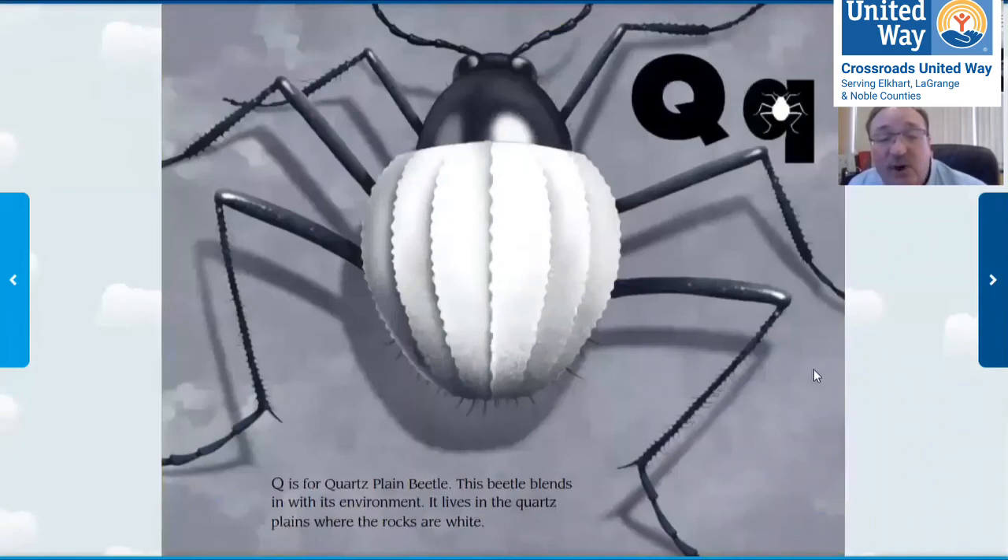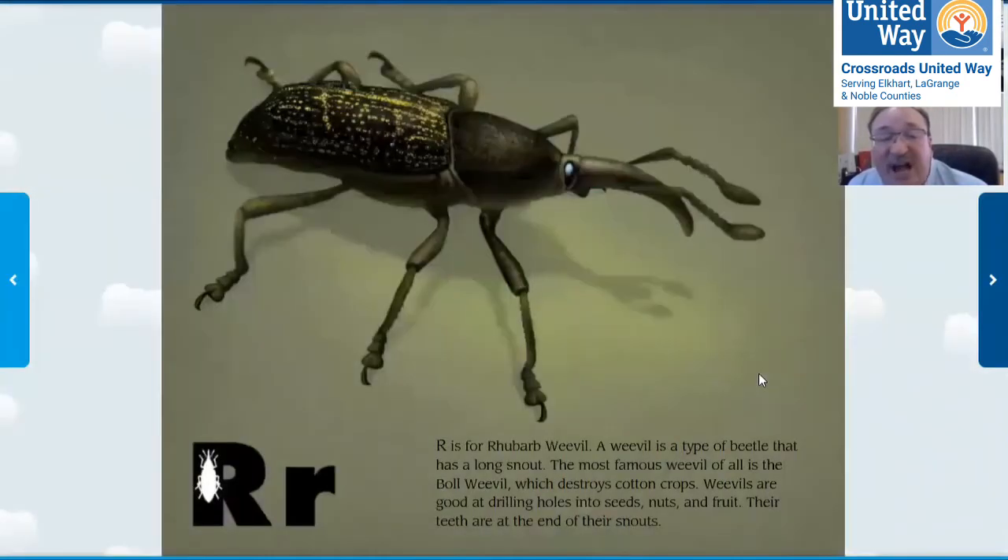Q is for quartz plane beetle. It lives in the quartz plane where rocks are white — look how weird that looks. R is for rhubarb beetle, a rhubarb weevil. A weevil is a type of beetle that has a long snout, and at the end of its snout, that's where its teeth are. Would you like to have your teeth at the end of your nose? That would be pretty weird, but this one eats with its nose.